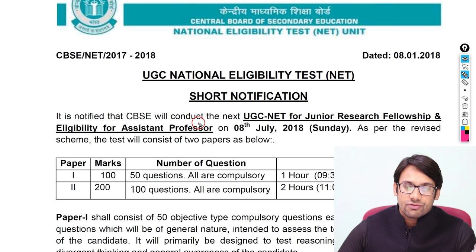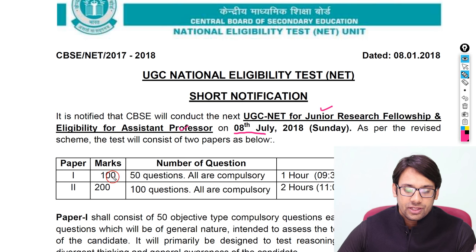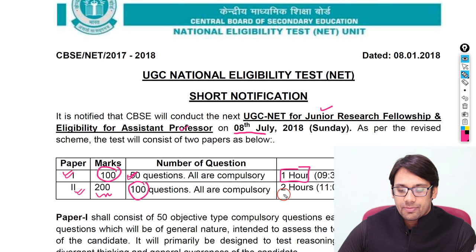As you can see the notification I've shared on screen, it is a short notification from CBSE. They have also declared the date of the examination — 8th of July 2018 — for JRF and assistant professorship. Paper 1 will be of 100 marks with 50 compulsory questions and will be of 1 hour. Paper 2 will be of 200 marks with 100 compulsory questions and will be of 2 hours.